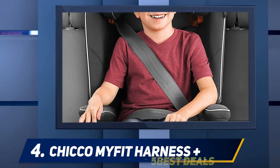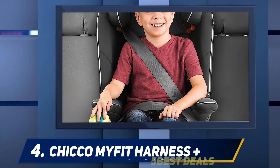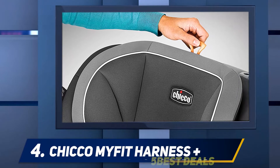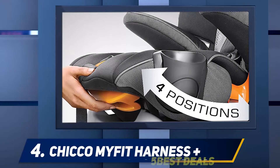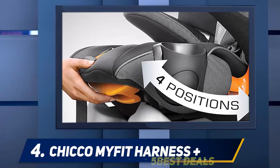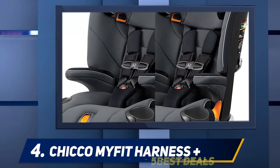The frame consists of reinforced steel, and the base features side impact protection with the DuoGuard system, particularly protecting children's torsos and heads in the case of a car crash. These Chicco MyFit Harness booster seats are effortless to install thanks to the Latch classic belt system locking clips, allowing parents to easily attach the parts.